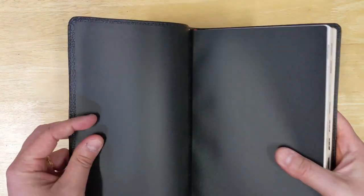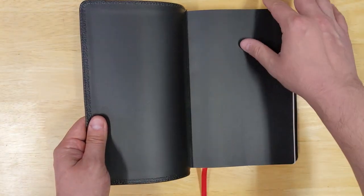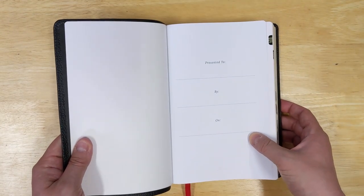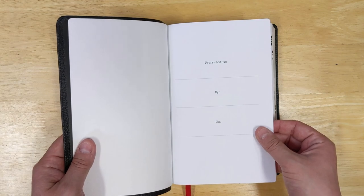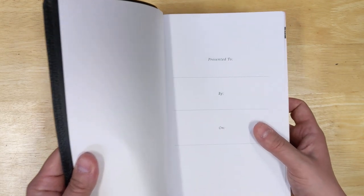When you look inside this Bible, it is a paste-down construction, but it has a nice vinyl-type material — it's not a paper paste-down, so it's a little bit higher quality. Again, it's a mid-range type of Bible. It does have a nice cardstock presentation page with a very clean look to it.